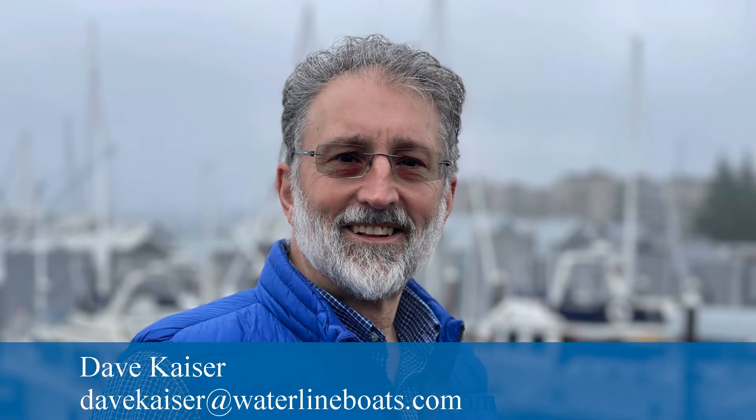This concludes our inside tour on the main deck. Thank you for taking this tour with me. For additional details or to schedule a showing, please contact me, Dave Kaiser, at waterlineboats.com.